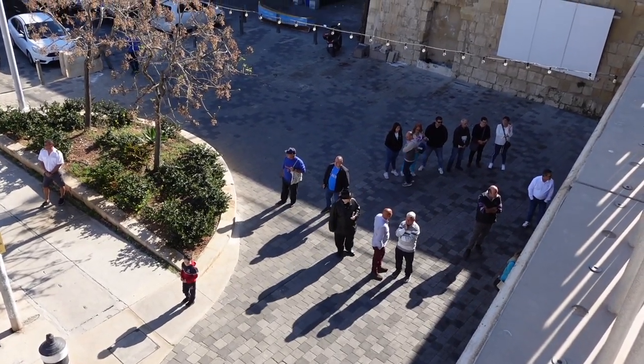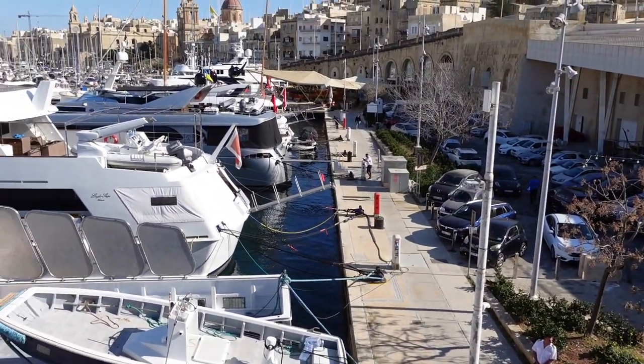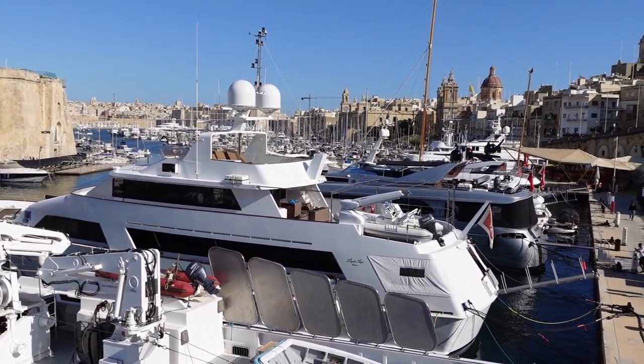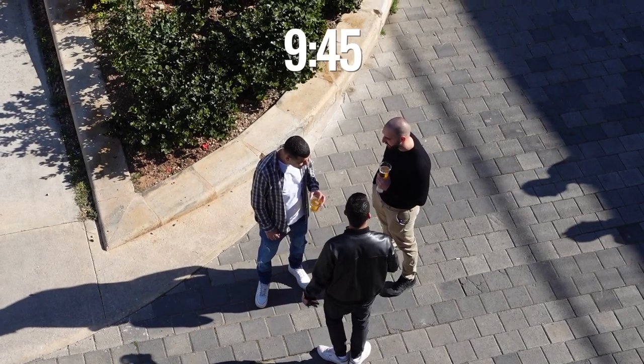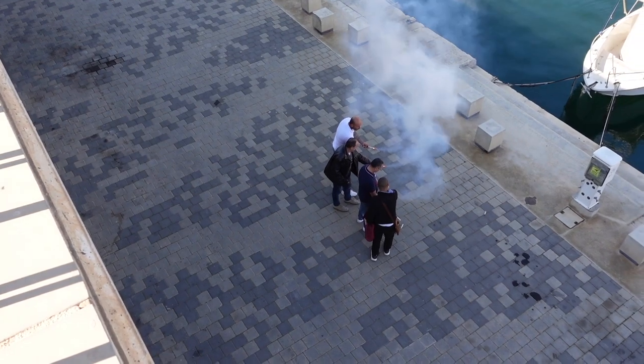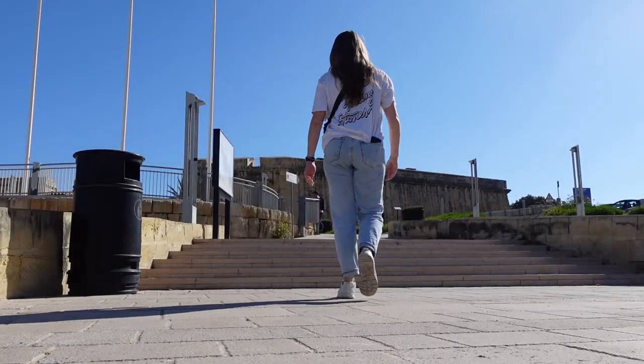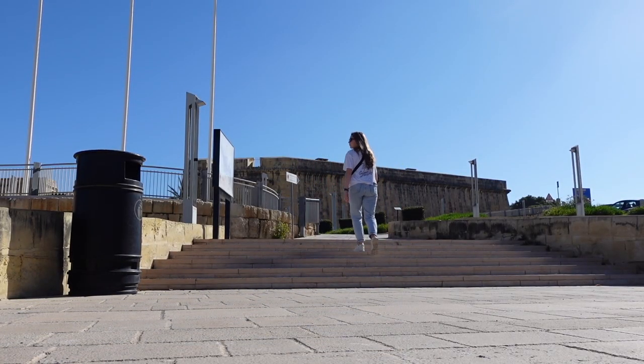We're not sure what's happening down here — some kind of celebration at the marina. It's 9:45 a.m. I have no clue what that little procession was down at the marina, but somebody's celebrating something because we're drinking cervejas — beers — at 9:45 in the morning.